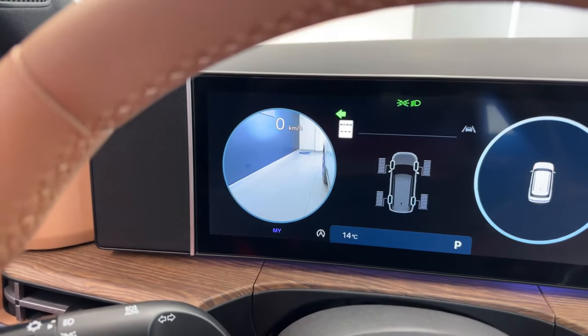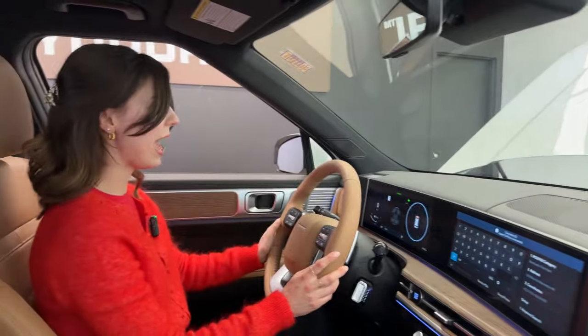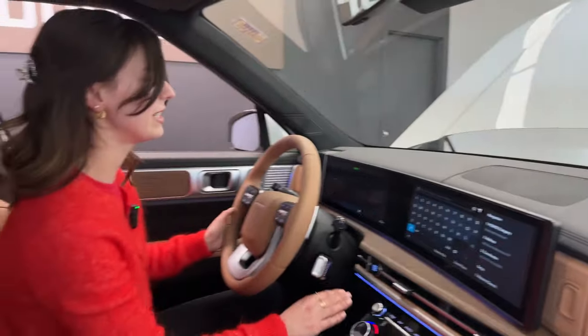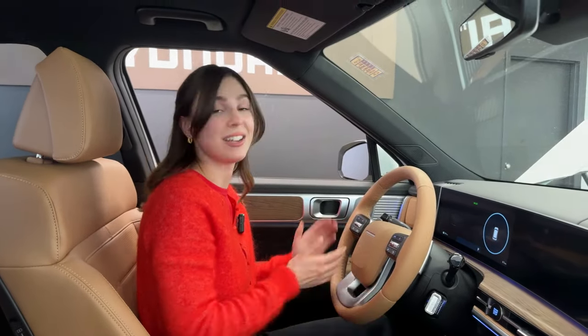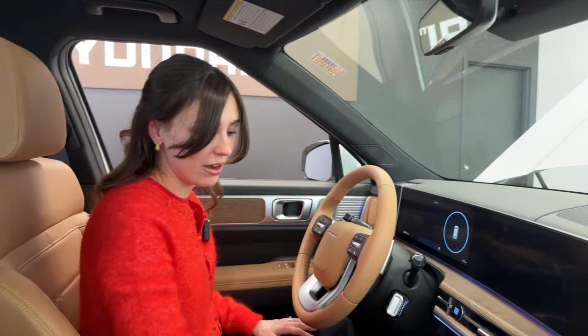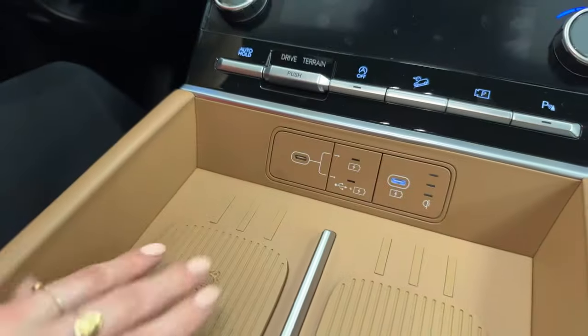When you start the vehicle and indicate a turn, you get the blind spot view at work — I love this feature. My father-in-law is looking at purchasing the Sorento X-Line Limited and loves this because he's always cautious about cyclists he can't see, which is a very real concern. Down here you also have USB-C ports for connectivity and charging.